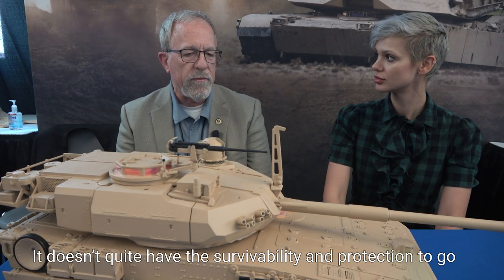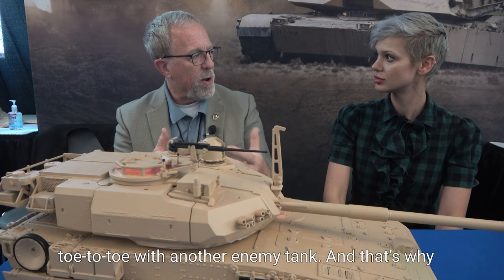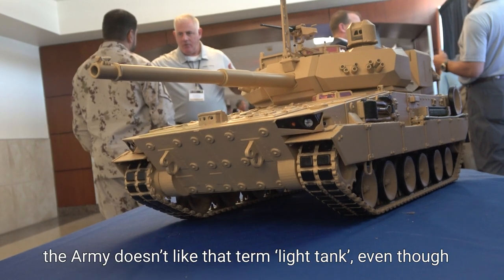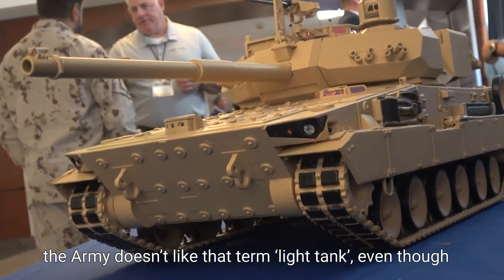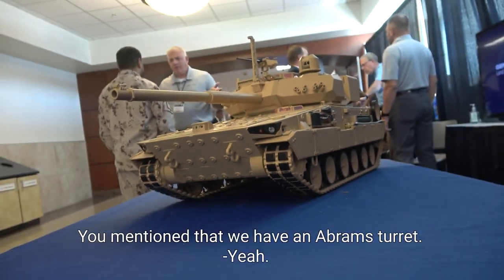A lot of people would look at this and call it a light tank, and it sort of is — it looks like a tank, it is lighter than a tank — but inside the U.S. Army they don't like to use that expression because it's not designed to fight like a tank. Its purpose is not to go out and have tank-to-tank battles with other enemy tanks. It doesn't quite have the survivability or the protection to go toe-to-toe with another main tank, and that's why the Army doesn't like the term light tank.